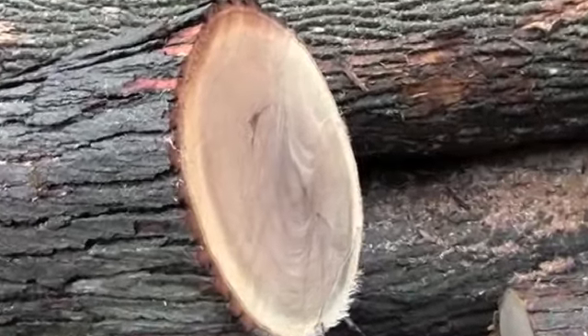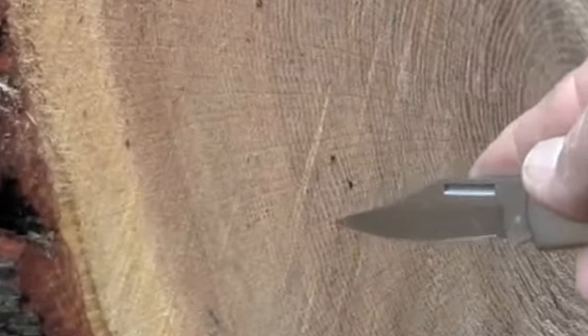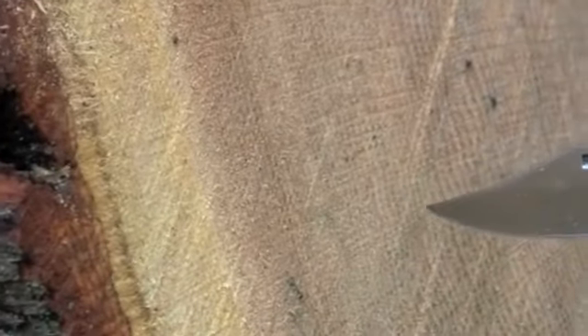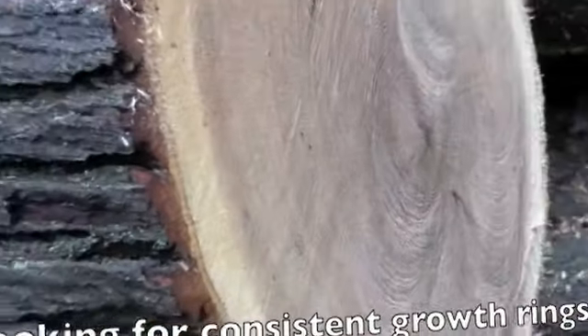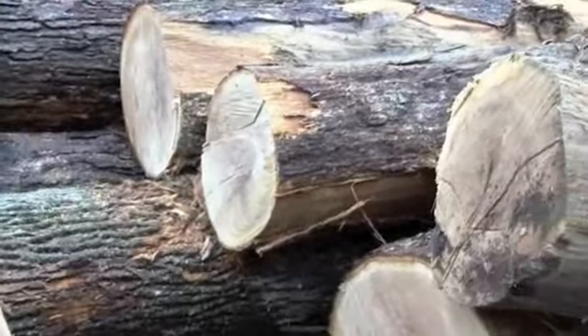A double texture would be if the tree starts growing real quick and then you have a bunch of big growth rings going back down to smaller growth rings. Here it's all very consistent, which helps with the veneer log. In general, you want that consistent growth.